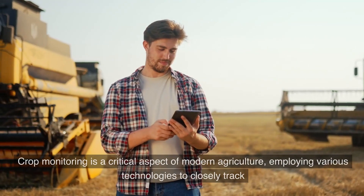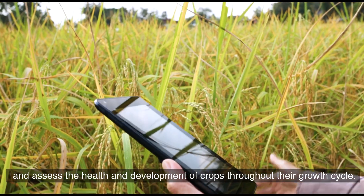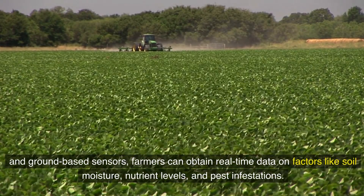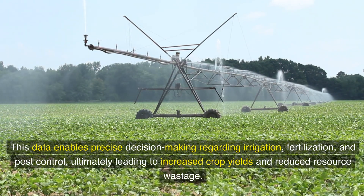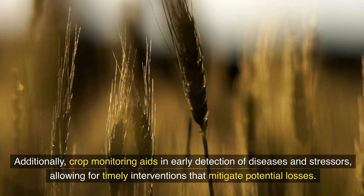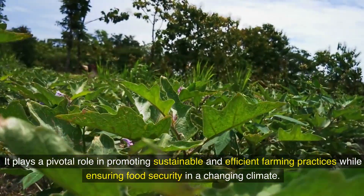Sixth, crop monitoring: crop monitoring is a critical aspect of modern agriculture, employing various technologies to closely track and assess the health and development of crops throughout their growth cycle. Utilizing tools such as satellite imagery, drones, and ground-based sensors, farmers can obtain real-time data on factors like soil moisture, nutrient levels, and pest infestations. This data enables precise decision-making regarding irrigation, fertilization, and pest control, ultimately leading to increased crop yields and reduced resource wastage. Additionally, crop monitoring aids in early detection of diseases and stressors, allowing for timely interventions that mitigate potential losses. It plays a pivotal role in promoting sustainable and efficient farming practices while ensuring food security in a changing climate.